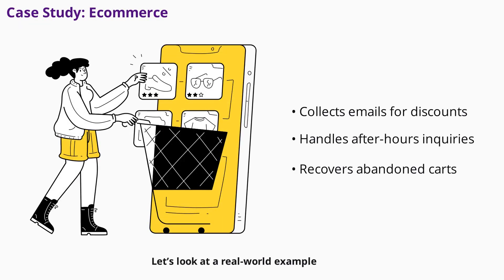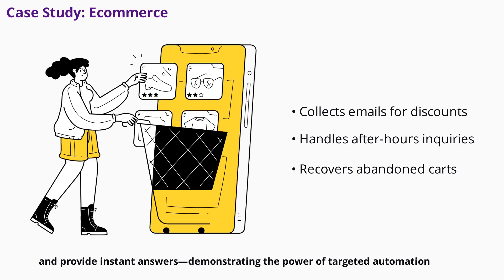Let's look at a real-world example. An e-commerce yoga accessories store used a chatbot to collect customer emails in exchange for discount codes. They discovered that most inquiries happen after hours, and many customers abandon carts due to shipping questions. By addressing these issues, the chatbot helped recover lost sales, build the marketing list, and provide instant answers, demonstrating the power of targeted automation.